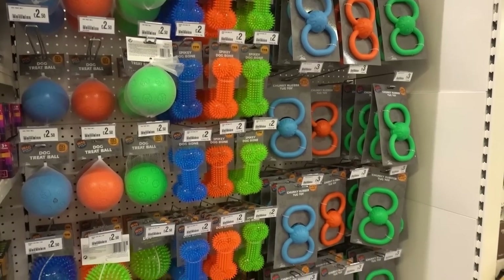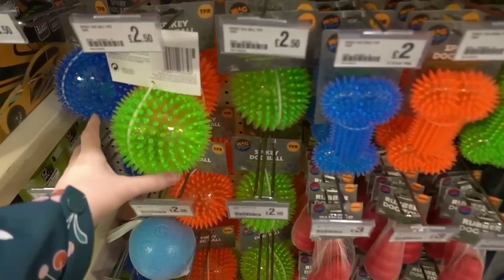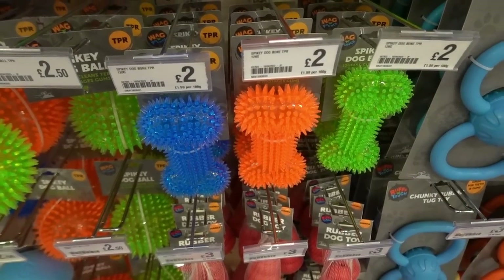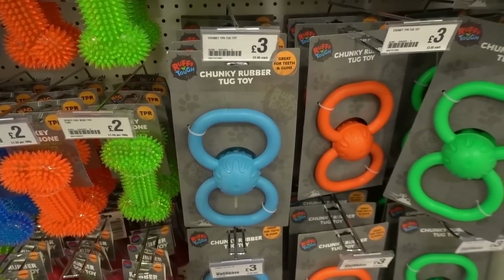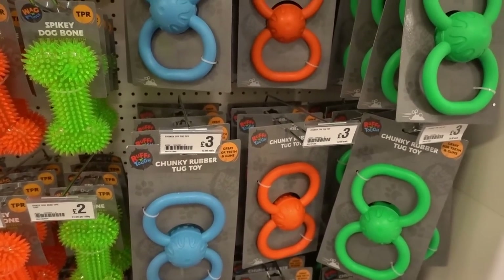Look how vibrant the dog toy range is in store. They have so much to choose from including these spiky balls in various different colours for £2.50. You can get spiky bones for £2 and they even have heavy duty toys — so if you have a dog who likes to get rough with toys, these are going to last a while and they are £3 each.